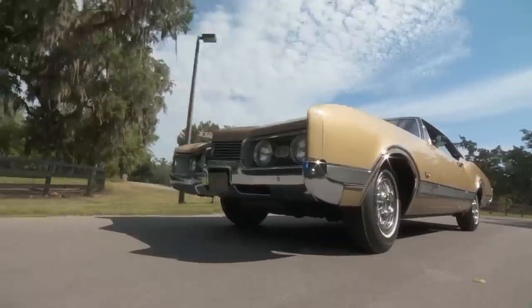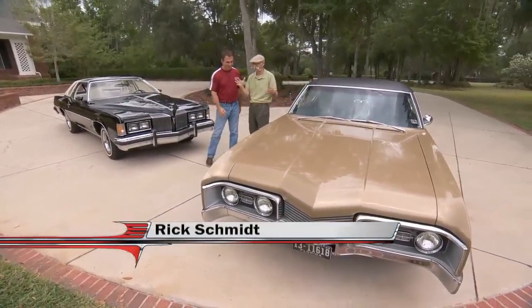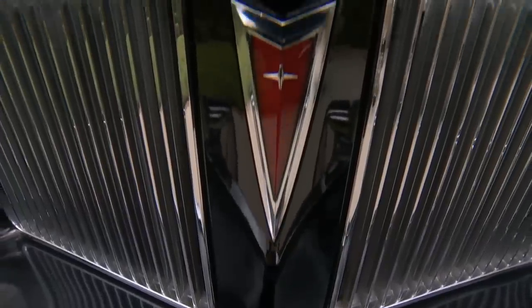Oldsmobile really knew how to build a car. Hey Rick, great to see you again, man. Great seeing you too. So today — big low mileage cars today. Big low mileage cars.